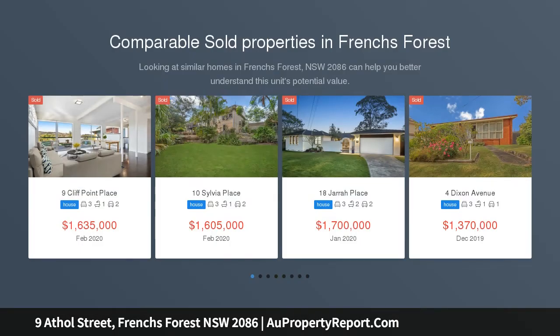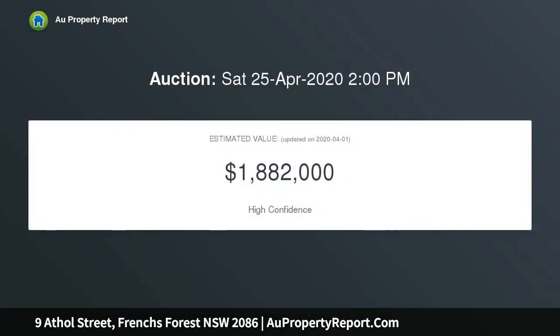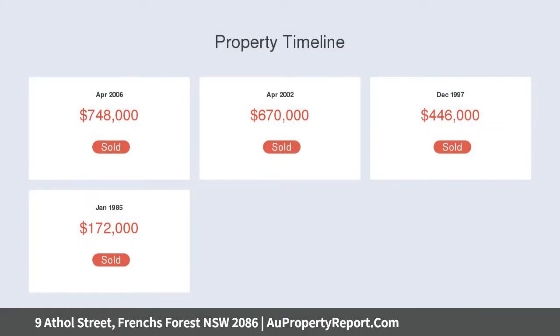Attention buyers: due to the current government restrictions, we are unable to hold open homes. However, we will be conducting inspections by appointment for those buyers that have pre-registered the time with our agents. Contact agent for details.